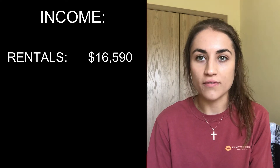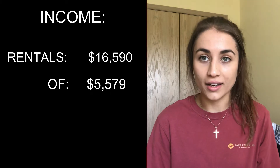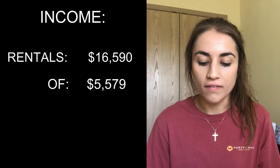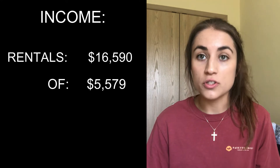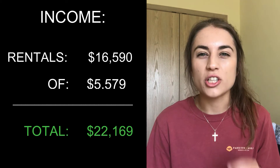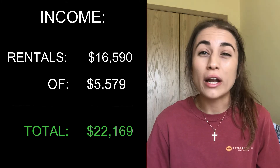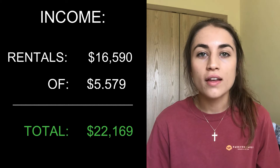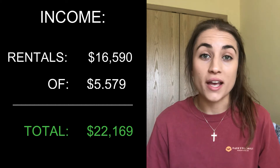For the income for July and August, the rental income was $16,590. And then for the owner financed properties, that income was $5,579. That puts the total income for those two months at $22,169. That total was just a little bit higher than it would normally be, and that's because of the owner financed properties. One of those properties was actually paid off last month — they just owed a couple thousand dollars left on the property, so they went ahead and paid it off.